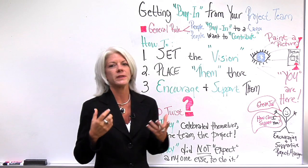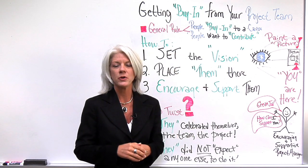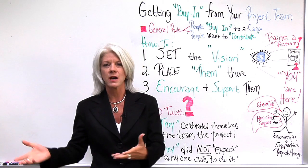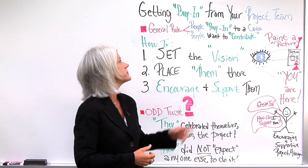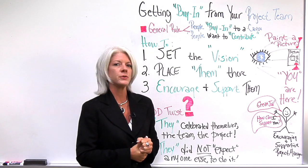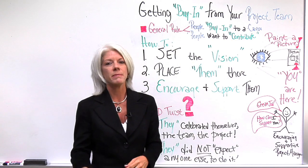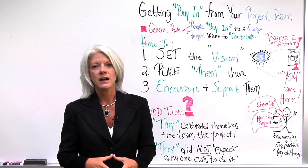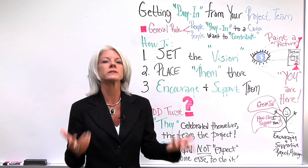The general rule I found is that people buy in to a cause. They want to know they're doing something for a purpose — something in service of other people, for a greater good. When people buy in to a cause, they want to contribute to that cause. If it's something they care about, maybe they or their families benefit from it, they want to contribute.